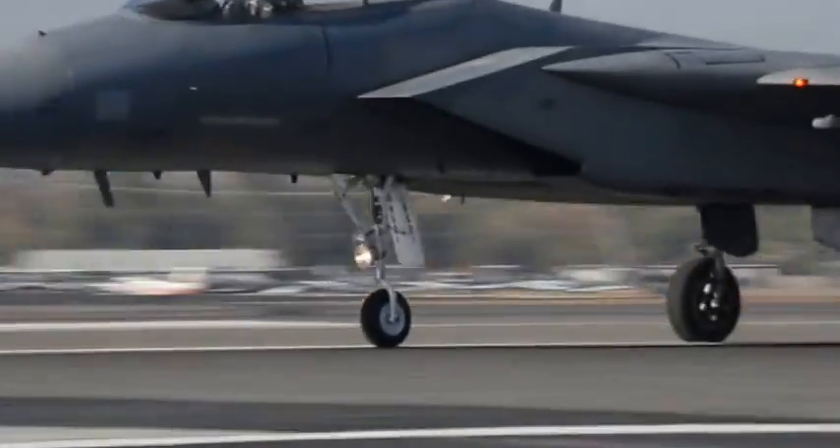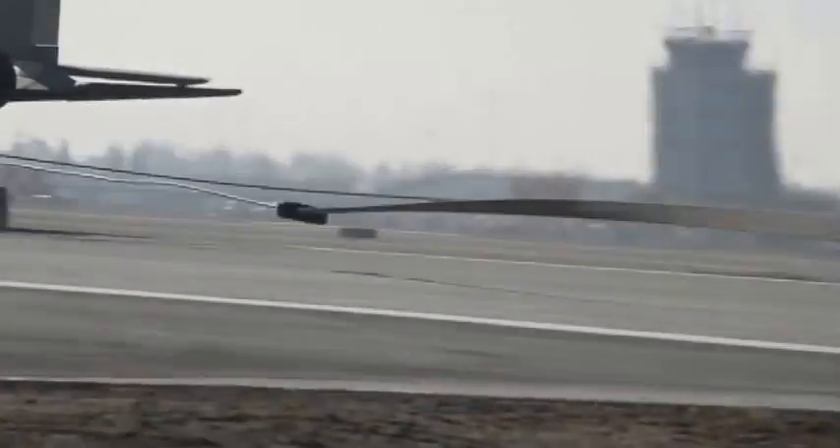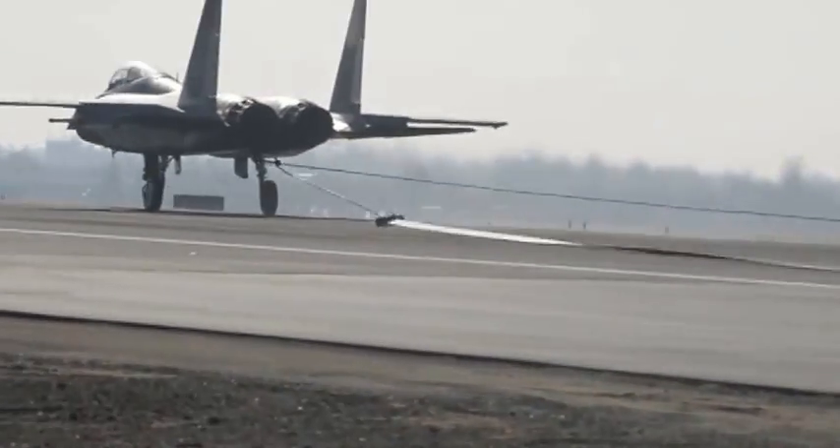Everything went fine. 98 knots on the first one, and then 93 knots on the second — my window was 85 to 100.